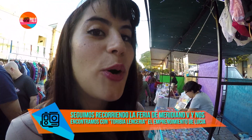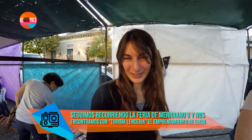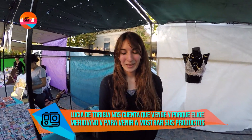Seguimos recorriendo y nos encontramos con un emprendimiento de lencería. Ella es Lucía, es la que hace todas estas cosas re lindas. Lucía, contanos, ¿cuándo empezaste a hacer esto? Hace poco, el año pasado. ¿Y por qué viniste hoy acá a Meridiano? Porque vengo cada tanto, los domingos, es como un hobby.